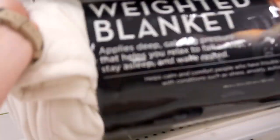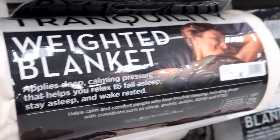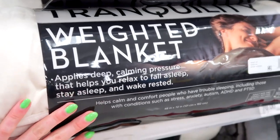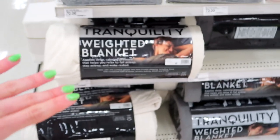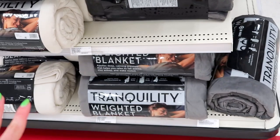Weighted blankets are in stores now! If you have really bad anxiety, weighted blankets are supposed to be really helpful — they apply pressure to your whole body. If you're anxious about going to college and think it might help, you can definitely pick one up. They're $70 here; you can also get them on Amazon if they're cheaper elsewhere.